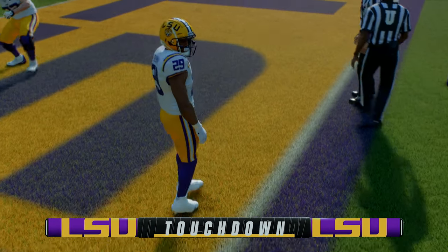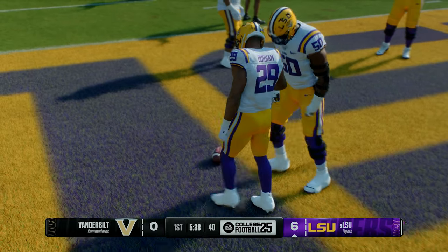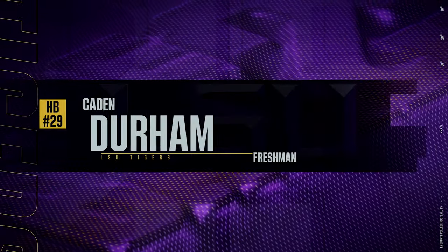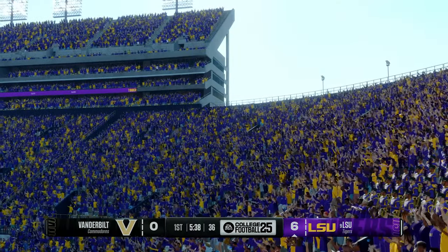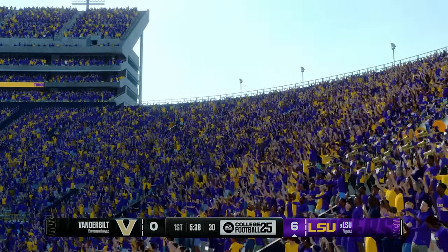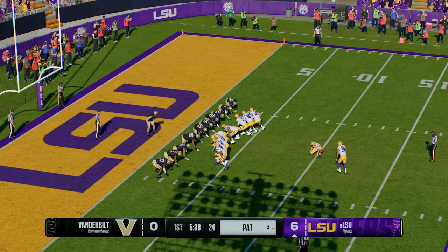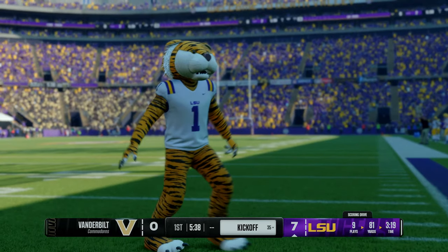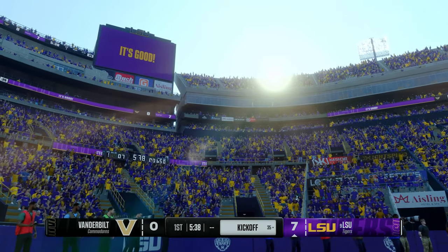Touchdown LSU! They just keep feeding it to their workhorse back to open this game. Great job in the open field — he's got tremendous vision, he can make people miss, and you saw all of that on display in the opening drive. He's got the extra point, and it's 7-0 to start this one. They put together an 81-yard drive and capped it off with a one-yard plunge.